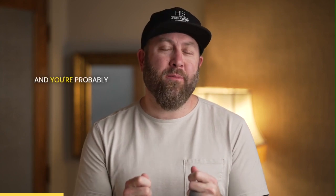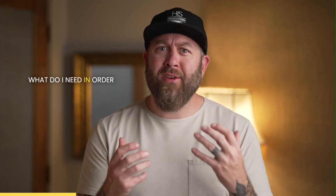Josh Brown with His Productions. One of the most important things that we require of our radio broadcast clients is high-quality audio. And you're probably saying, well, what do I need in order to record high-quality audio?